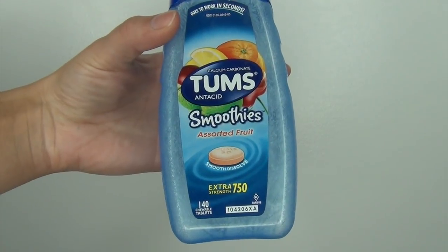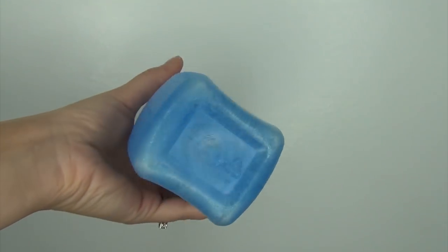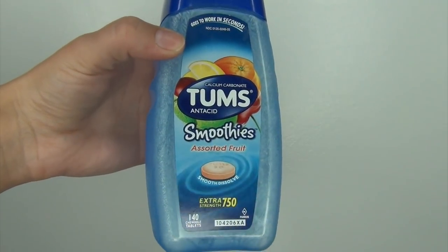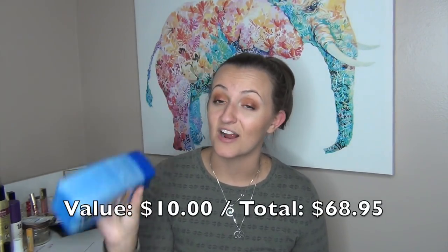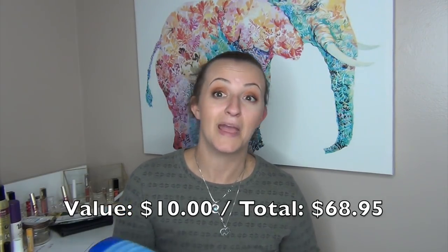I also finished up this pack of Tums Antacid Smoothies in Assorted Fruit — I get the big 750-count from Costco. I love these. They really help my heartburn when it's just starting but not super bad. I take one or two and it settles right down. We always have these at our house and in my purse, and I sometimes forget them and end up begging people at work for one.